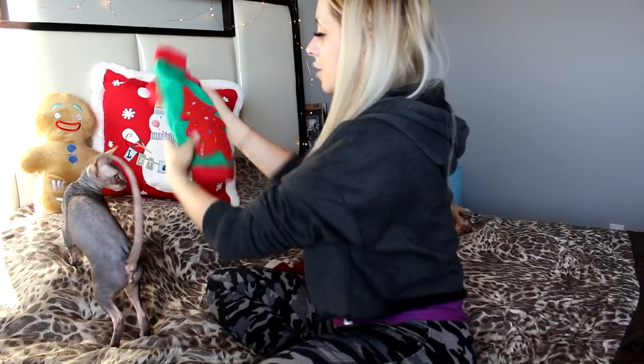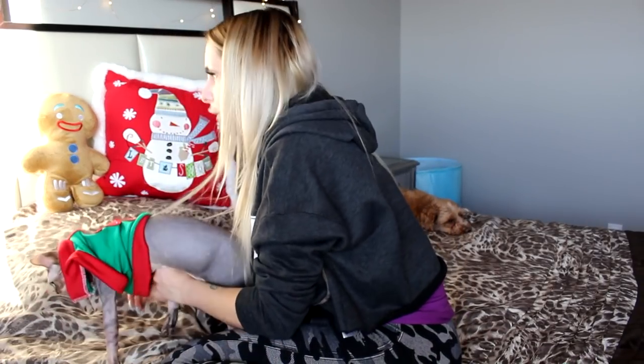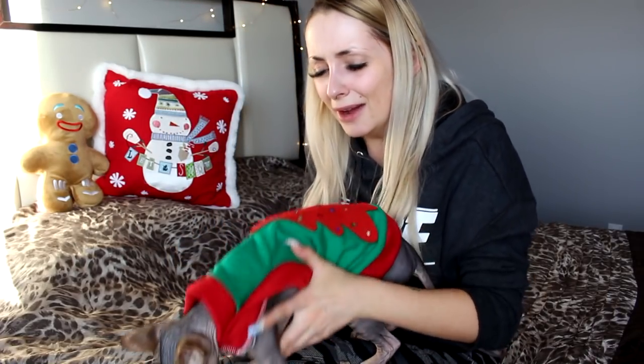Next one — the Christmas tree. The Christmas tree. Where's your head? He's doing a lot better. He used to fall over as soon as I would put him in these, but he's doing a lot better. Oh, this one looks so warm. Oh my God, this one's so cute. I love him.